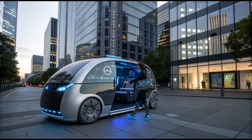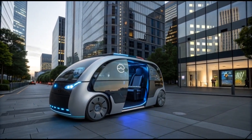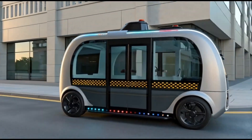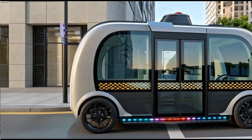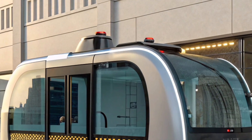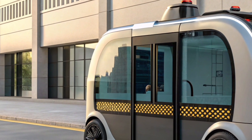Welcome back everyone. Today we're taking a deep dive into one of the most futuristic and revolutionary vehicles ever created, the 2027 RoboTaxi, a next-generation autonomous car that's changing the way we think about transportation. This isn't just another electric car — it's an intelligent machine built for the cities of tomorrow.